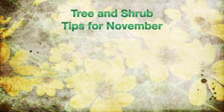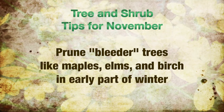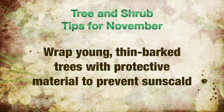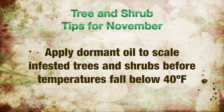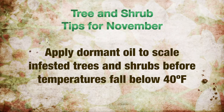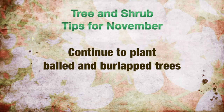Your tree and shrub tips for November: you can now prune bleeder trees like maples, elms, and birch in the early part of winter. Prune only for structural and safety purposes. Now's also the time to apply dormant oil for scale-infested trees and shrubs, doing this before temperatures fall below 40 degrees Fahrenheit — be sure to follow label directions as with all pesticides. And finally, you can continue to plant balled and burlap trees. Water thoroughly after planting.